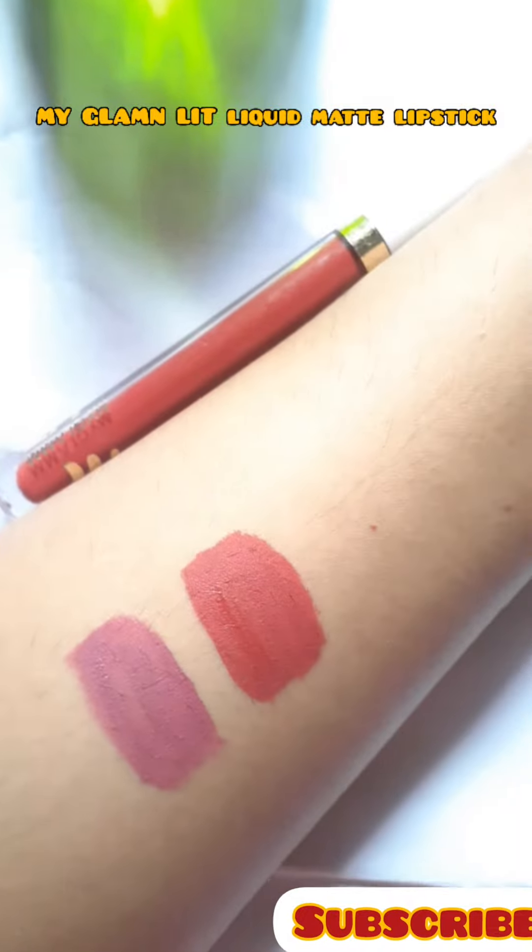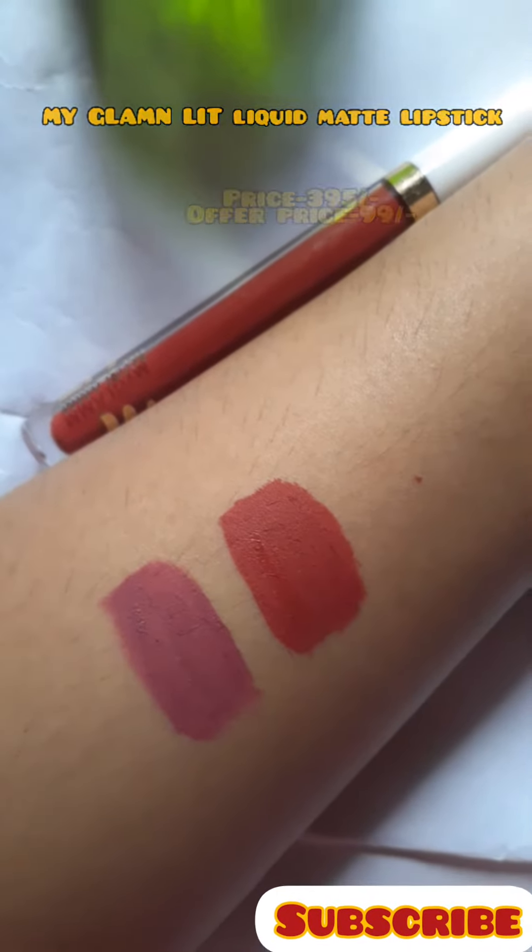And my second nude lipstick is from My Glam Liquid Matte Lipstick. It's a pretty brown shade.